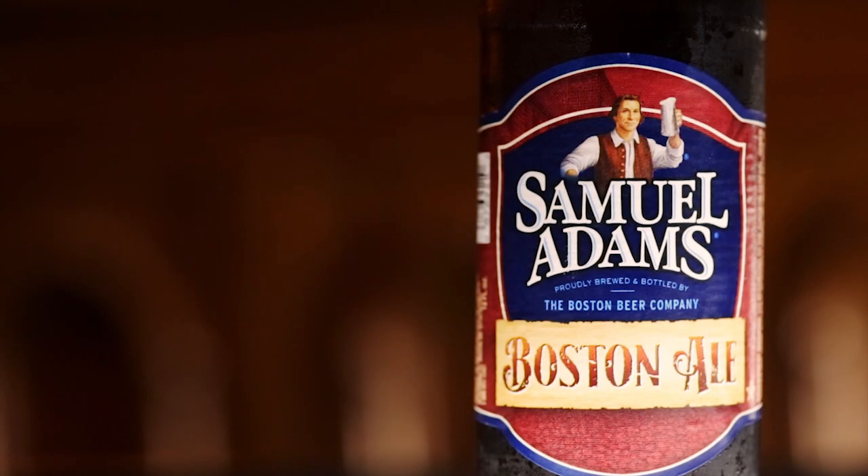Boston Ale — a very traditional New England style ale. It's a stock ale and it complements everything on this. The red pepper flakes really linger, and this beer kind of cuts through that quite nicely.